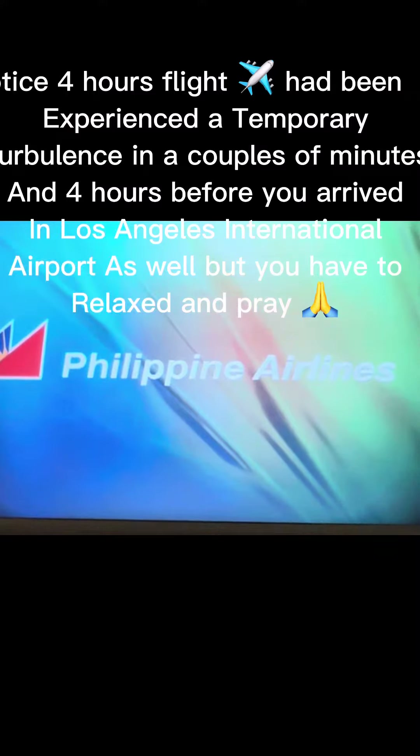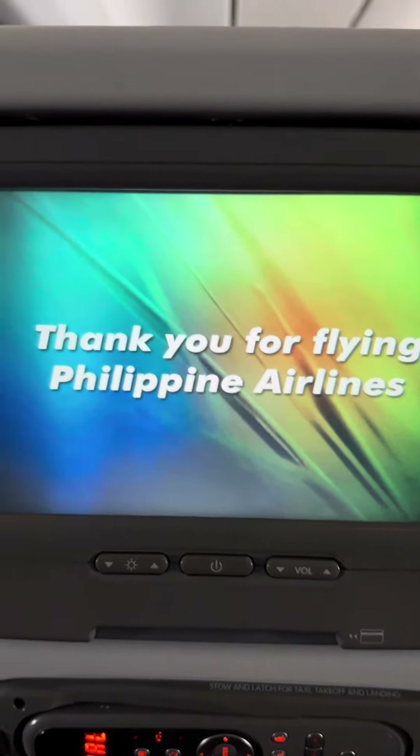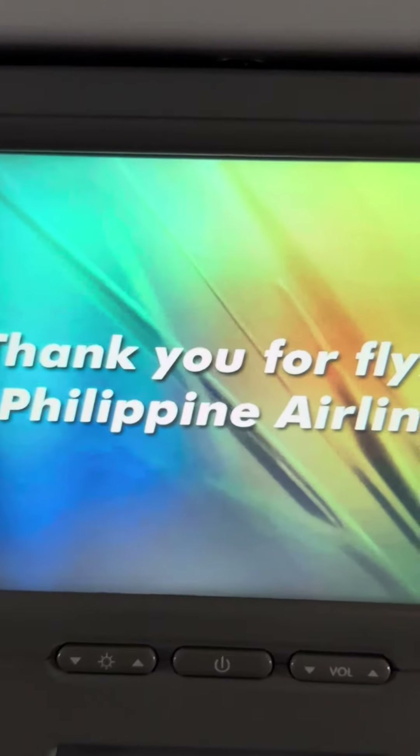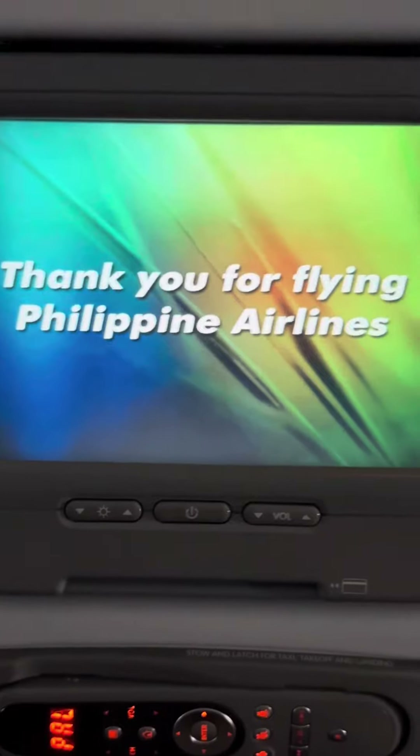I noticed the flight experienced some temporary turbulence for a couple of minutes around the four-hour mark, and again about four hours before arriving in Los Angeles International Airport. Just relax and pray.